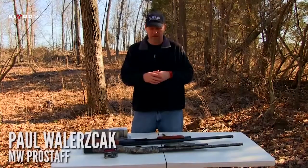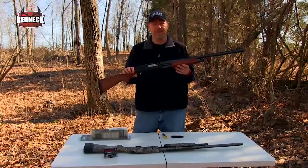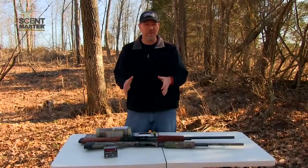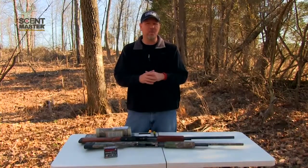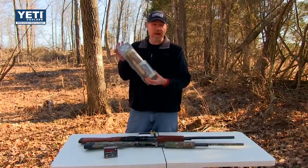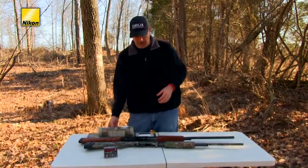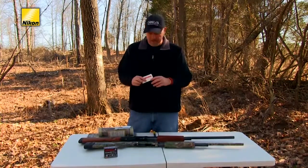On today's show, we're going to talk about how we can take a stock pump shotgun — the Mossberg 500 series — and turn it into a nice camo-wrapped turkey gun. The process to camo wrap a stock shotgun really is not that hard and it's going to take roughly about an hour's worth of your time, which will be time well vested to help you bag that spring gobbler. We're using a product today made by Camo Wraps — this is the camo shotgun kit.